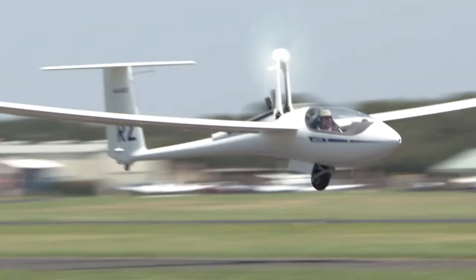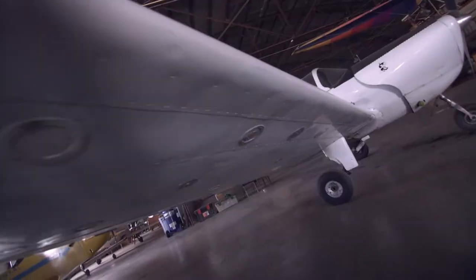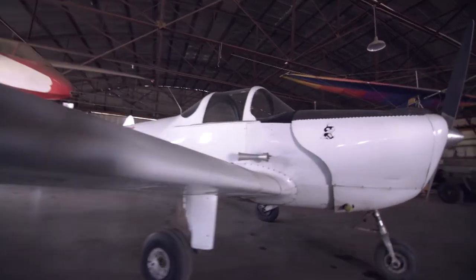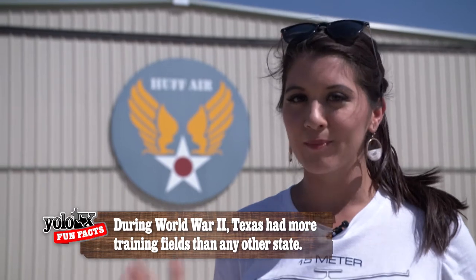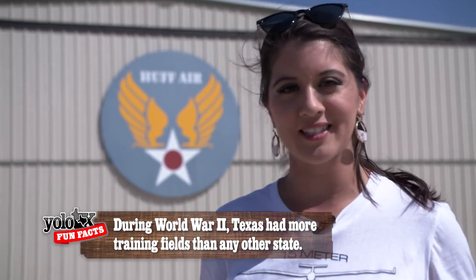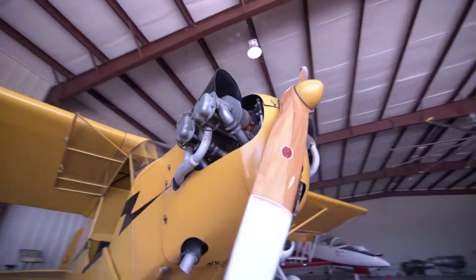Welcome back to Yellow Texas, where we are in Uvalde for the annual 15 Meter and Open Classic Glider Competition. World War II produced some of the most famous aircraft of all time, which brings us to Huff Air, where they keep the collection of war birds. And this isn't just a collection of pieces — these aircraft and airplanes are fully functional and flyable. To learn a bit more about Huff Air, we met up with aircraft engineer Chip King.